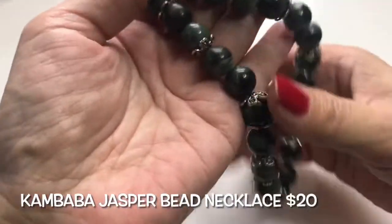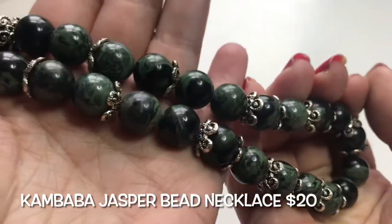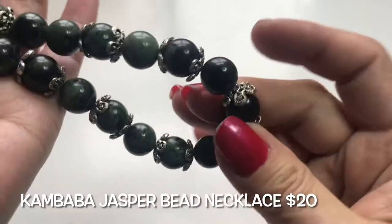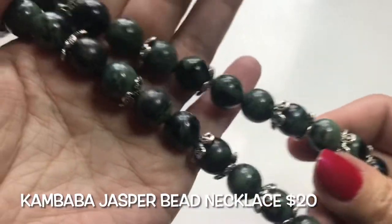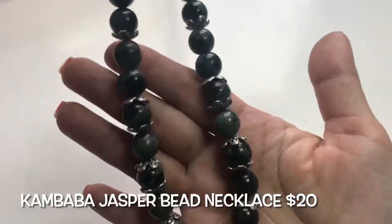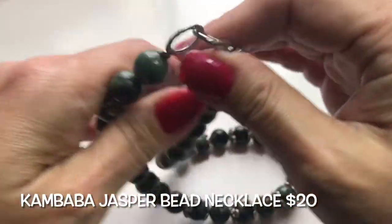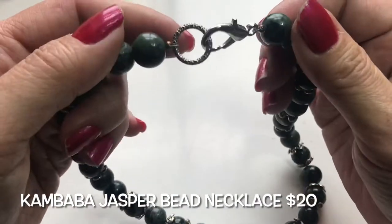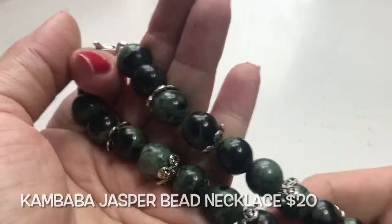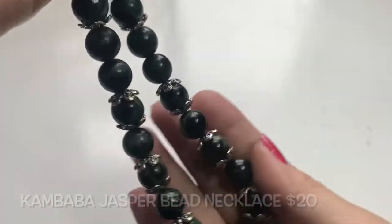Here we have this really pretty necklace — the beads are a forest green with a lot of black variations going through it. It has these really pretty bead caps all along the length of the necklace; it's quite heavy. What do you think these stones are? It has an oversized lobster clasp and a ring. Overall, this is a very pretty semi-precious stone necklace.